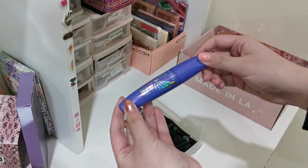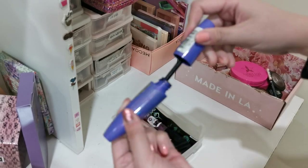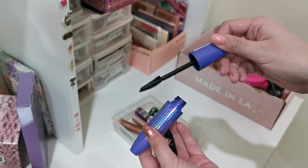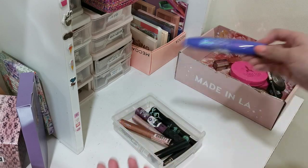Mascaras — I'll be decluttering the Scandaleyes Wow Wings by Rimmel. This is a very average mascara for me — the applicator isn't my favorite, it just makes my lashes look a little bit clumpy and doesn't do as much as I'd like it to, so we'll be letting this one go.